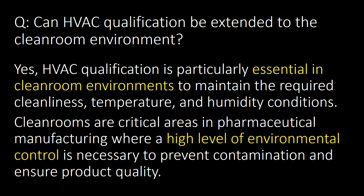Can HVAC qualification be extended to clean room environments? Yes. HVAC qualification is particularly essential in clean room environments to maintain the required cleanliness, temperature and humidity conditions. Clean rooms are critical areas in pharmaceutical manufacturing where a high level of environmental control is necessary to prevent contamination and ensure product quality.